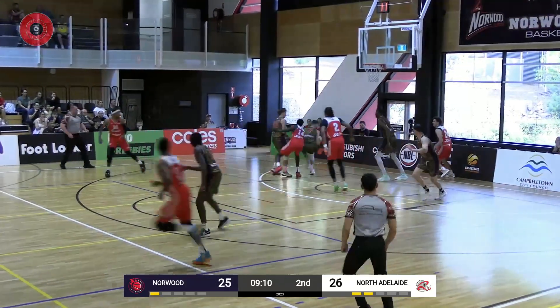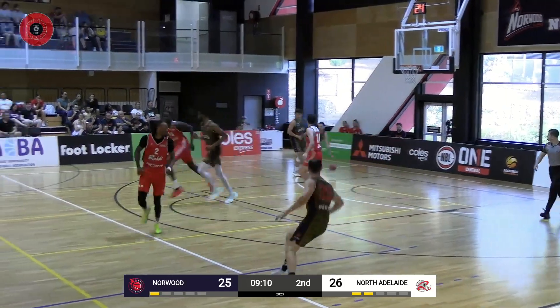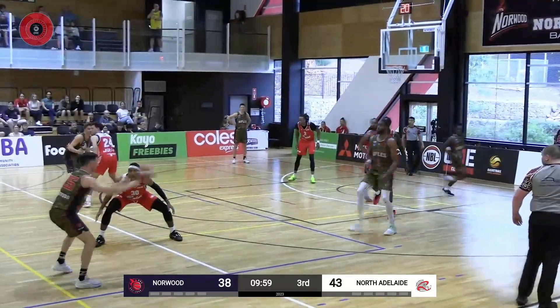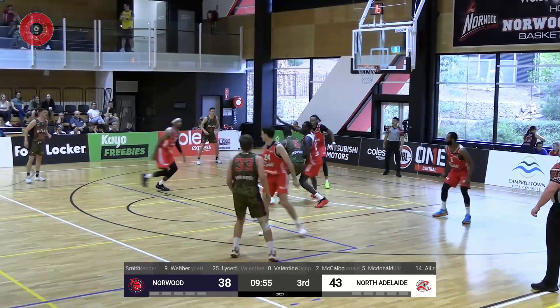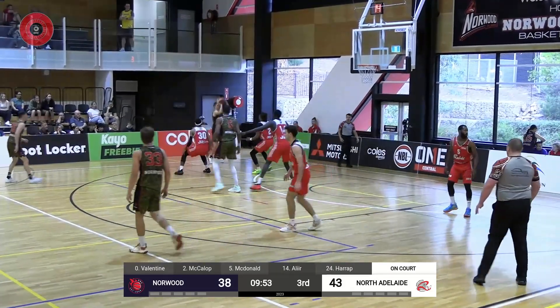As Harrop drives hard, blocked away by Colin Smith. Here at the ArcGuardian NBL1 Central, live and free on the NBL1 app.